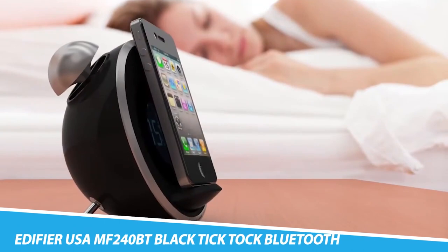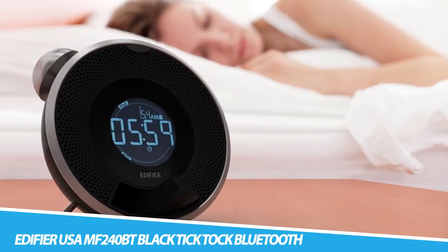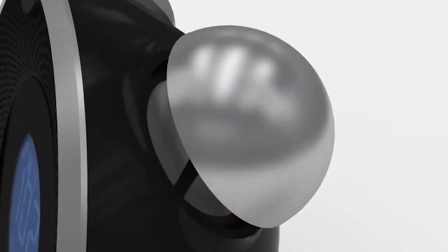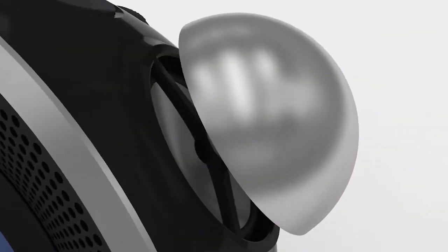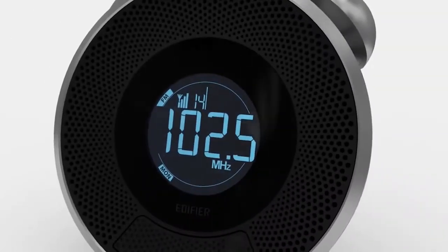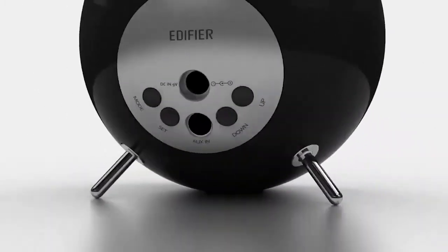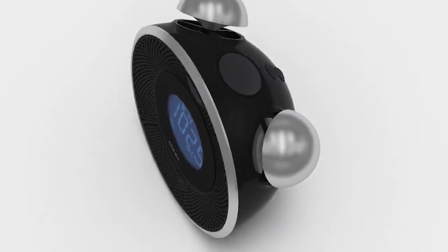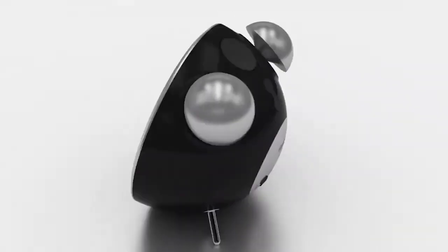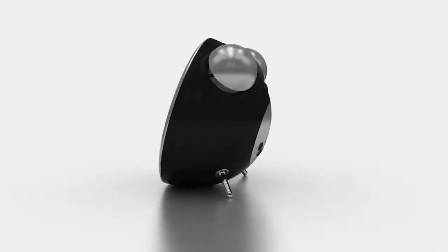Edifier TikTok Bluetooth Alarm Clock. Waking up has never been made easier. TikTok Air, one of Edifier's TikTok series, allows for any Bluetooth-enabled device with alarm capabilities. The retro-designed alarm clock features a front-firing speaker and two 360-degree omnidirectional tweeters, allowing for multidirectional rich sound that can be controlled with ease using the navigation, input selection, and volume control buttons on the top of the clock. TikTok Air also comes with an auxiliary input jack and FM radio. Stream music directly from your smartphone with Edifier's TikTok Bluetooth alarm clock.